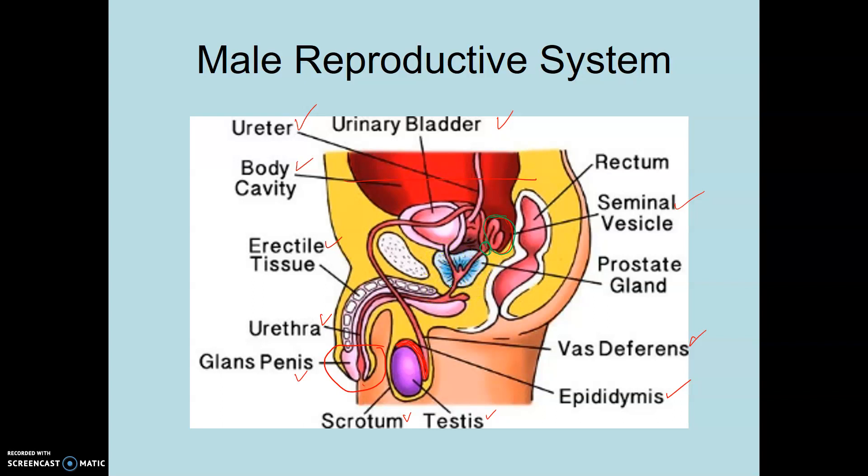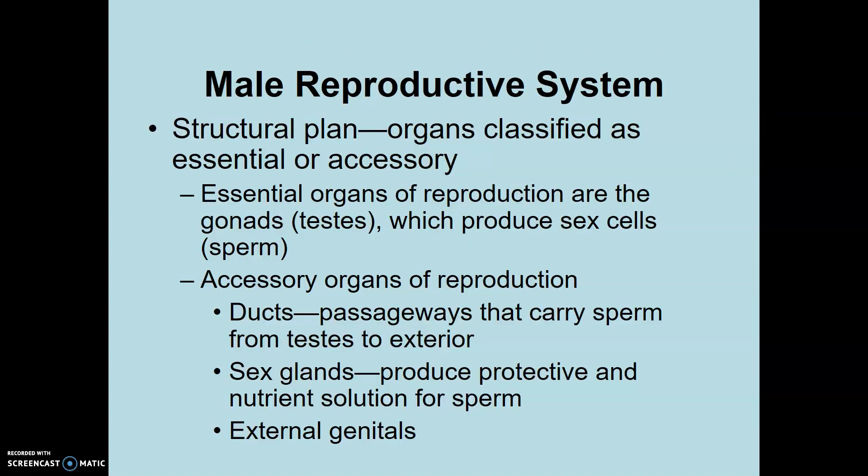The prostate gland also makes fluid that is important in the formation of semen. We have the bulbourethral gland, which we'll talk about in just a little bit — it's not labeled yet but we'll get to that. And then you have, of course, the urethra. Posterior to the male reproductive system is the rectum, which is the end of the digestive system.